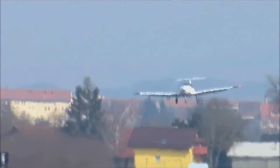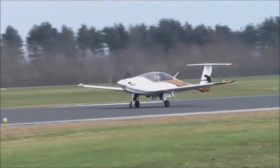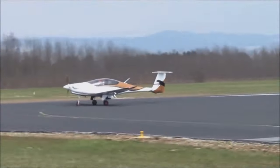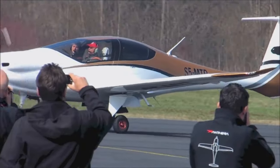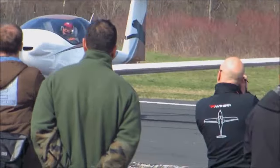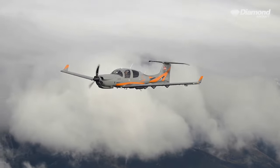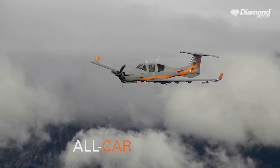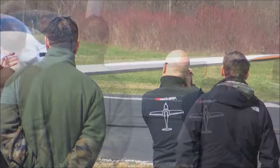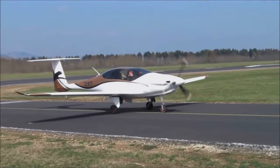The Pipistrel Panthera needs 2,155 feet to take off and 2,316 feet to land over a 50-foot obstacle. The DA-50 RG needs 2,427 feet to take off and 2,100 feet to land over a 50-foot obstacle.